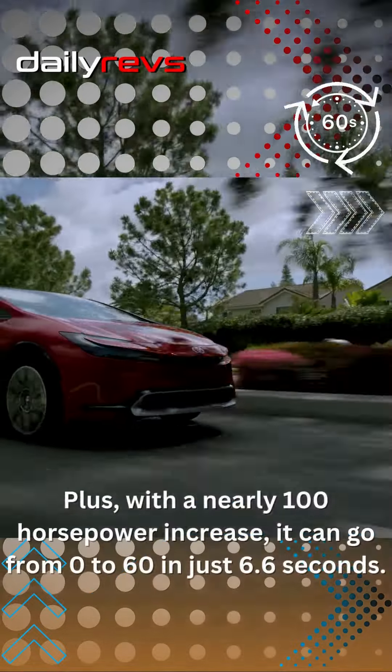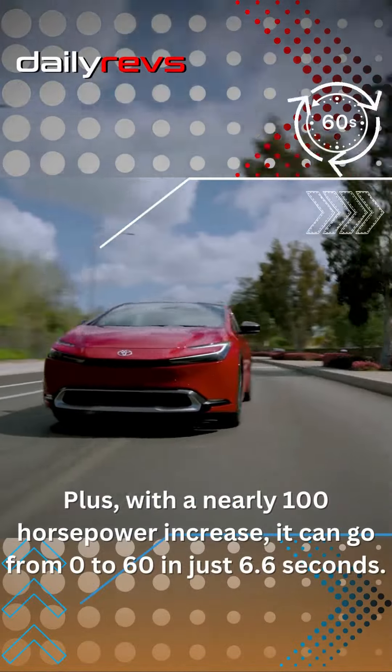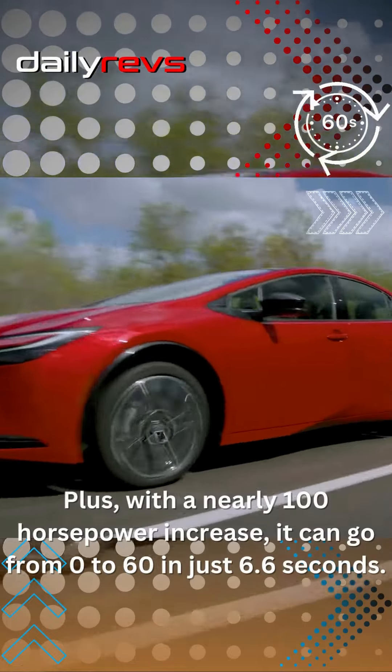Plus, with a nearly 100 horsepower increase, it can go from 0 to 60 in just 6.6 seconds.